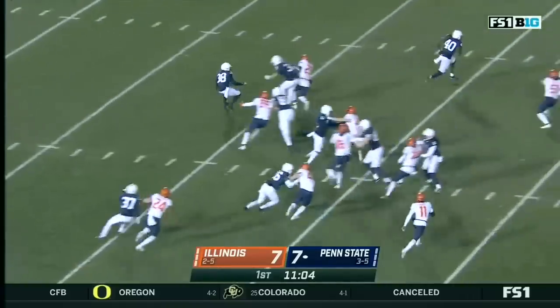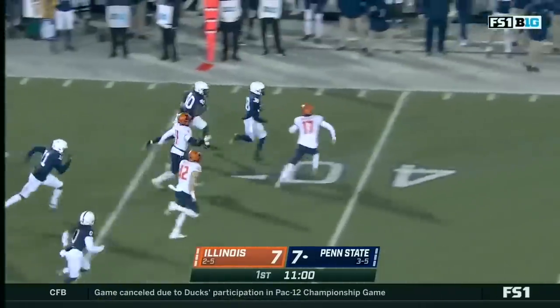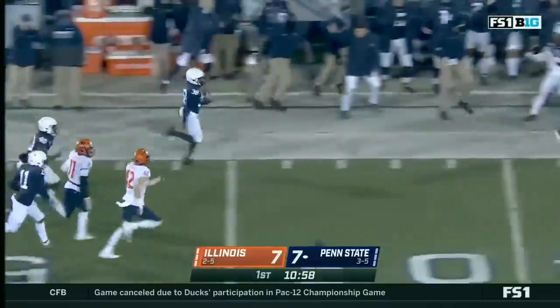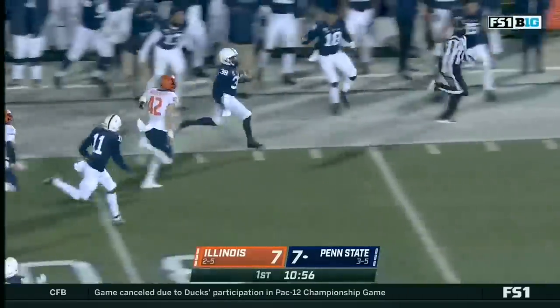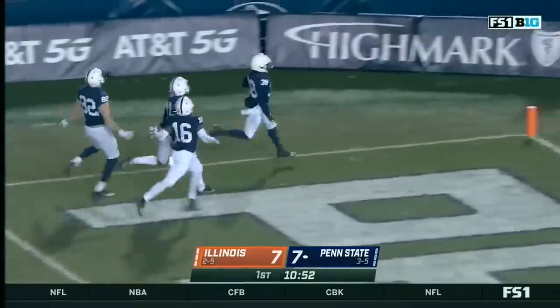Lamont Wade will bring it out. Wade. Good idea. Across the 40. Lamont Wade down the sideline — 20, 10, 5. Touchdown, Penn State.